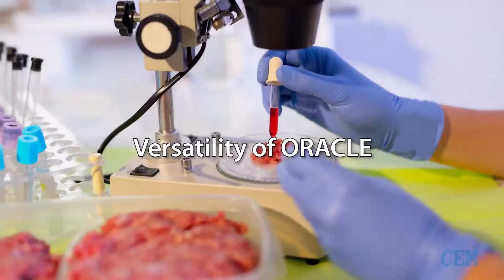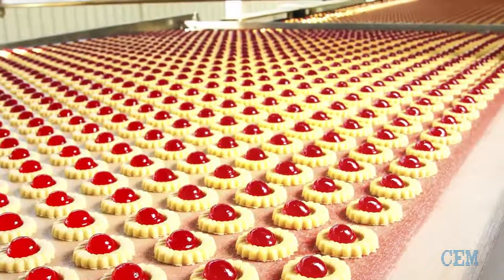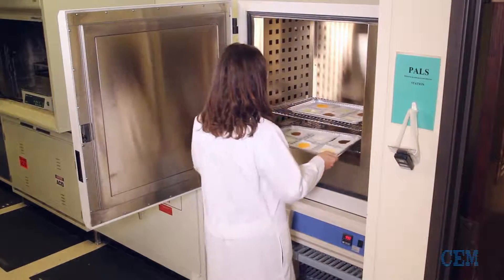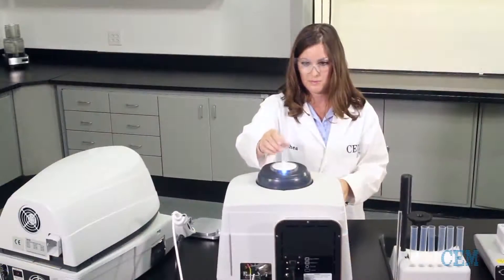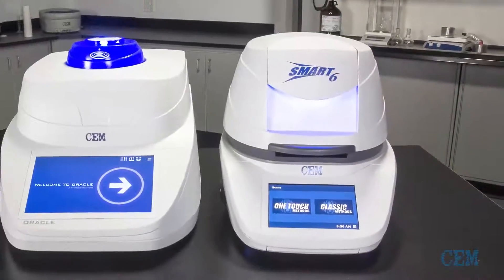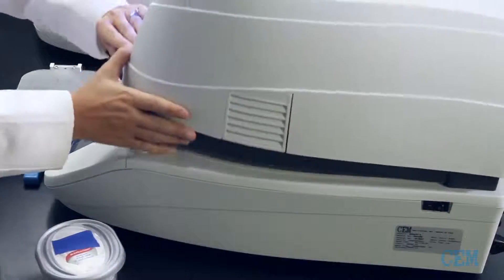The Oracle can be used in various environments, from testing labs to food production floors. For customers running 50 or more samples per day, samples can be pre-dried in an oven and then run in the Oracle for rapid fat analysis. For customers who require rapid moisture and fat analysis, the Oracle is combined with the new Smart 6 Moisture Analyzer for results in 3 to 5 minutes.